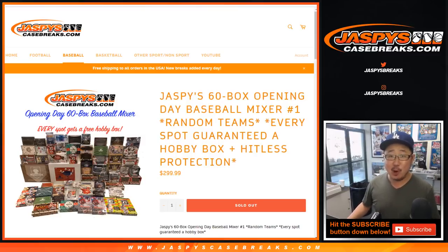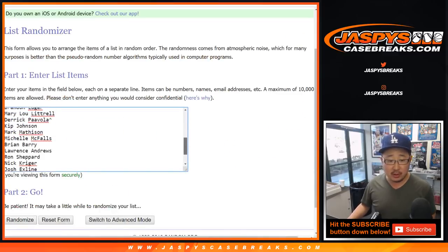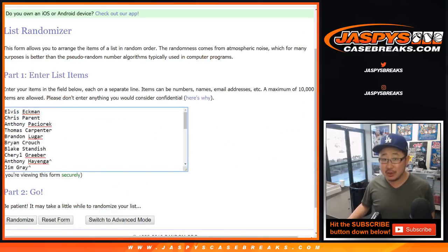Good afternoon everyone, happy opening day. Jaspi's 60 box opening day baseball mixer, random team break. Big thanks to all of these folks for either winning spots or just buying them straight up.